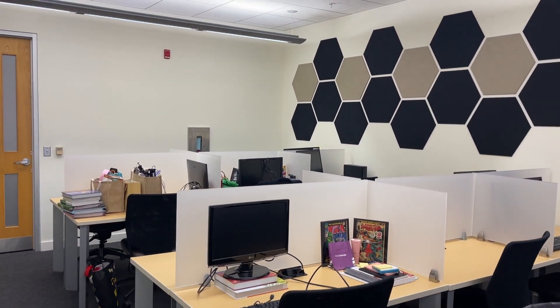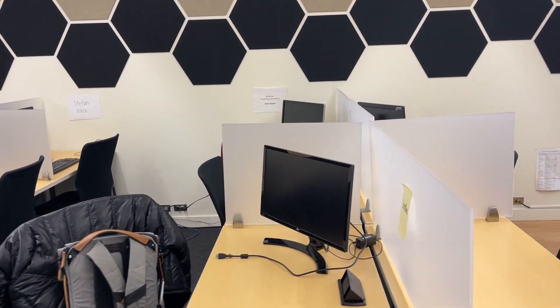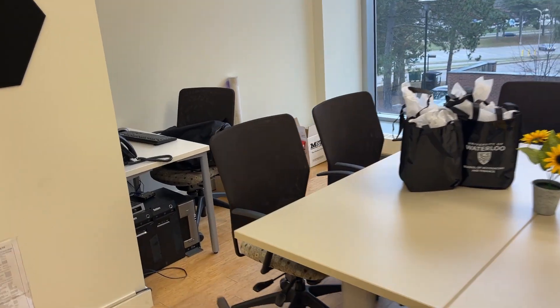It's kind of an open-style office where we have three rows of desks. Each desk has these semi-frosted dividers, so it gives you a little bit of privacy but also allows you to see the other PhD students, which I think is really nice.